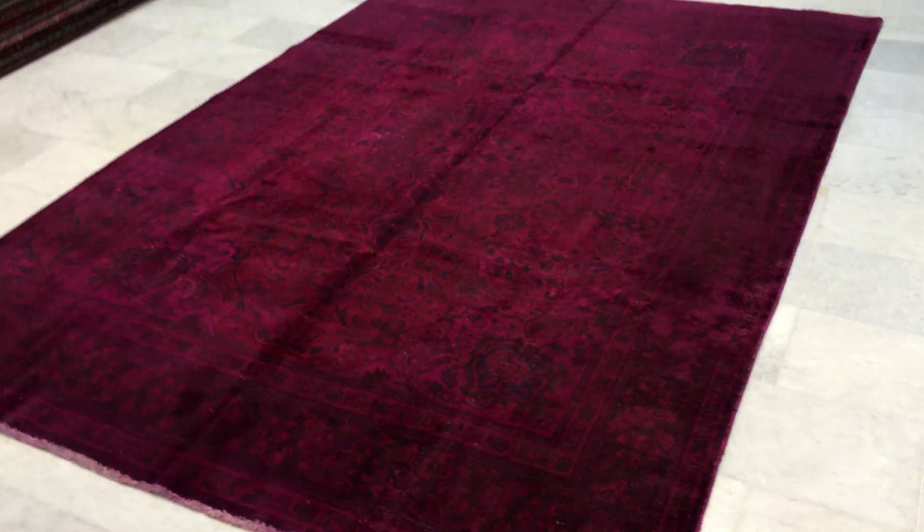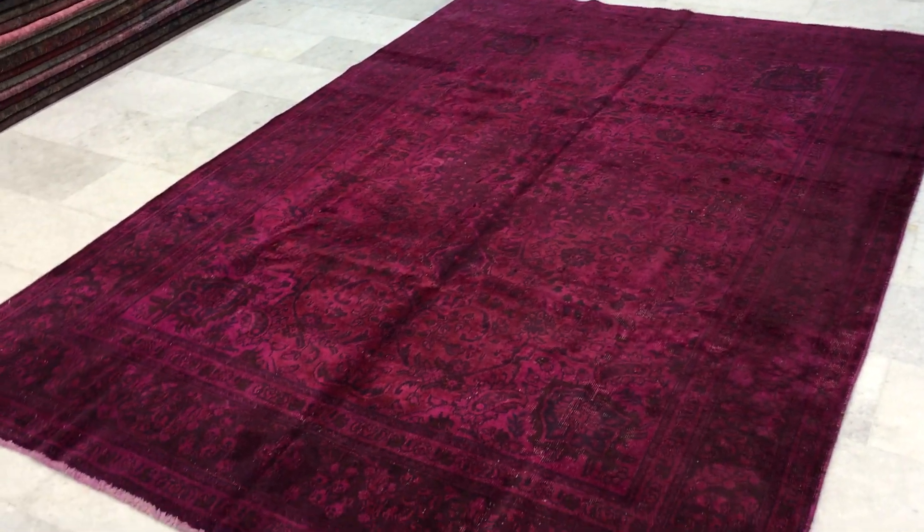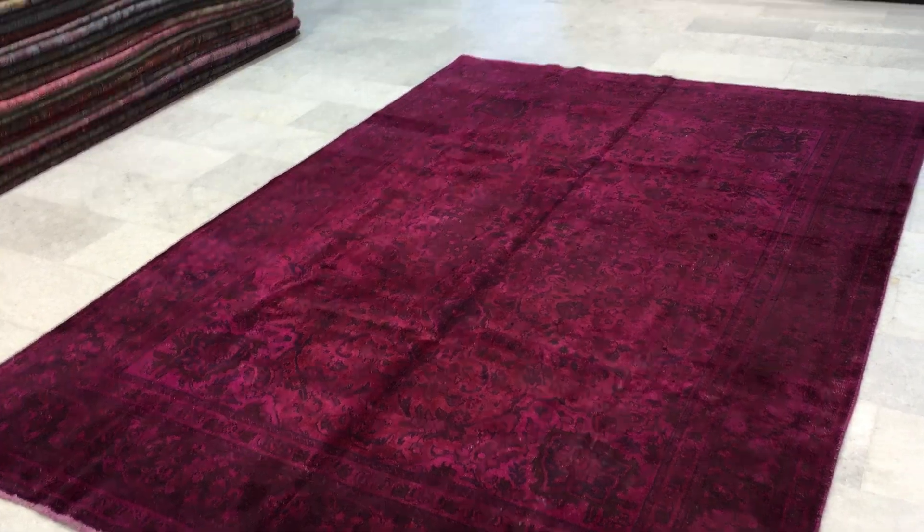Absolutely stunning. If you look at it from this side, the carpet becomes even more beautiful. You can really see the beauty of this carpet from this side — it actually becomes more beautiful in reality than it appears in the video.